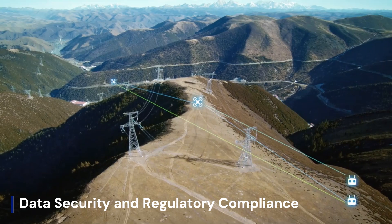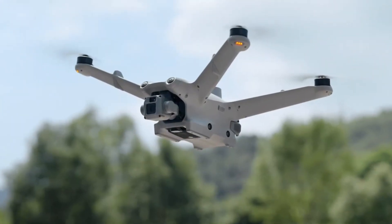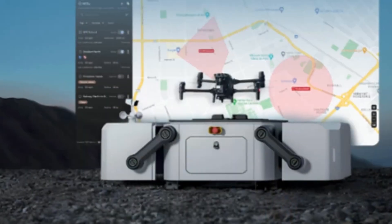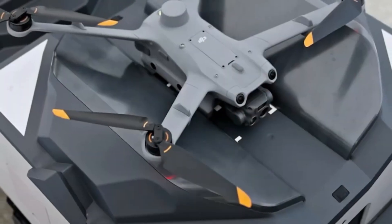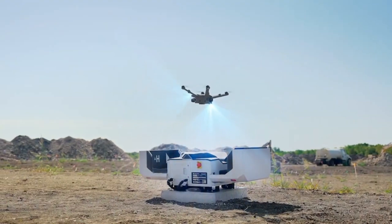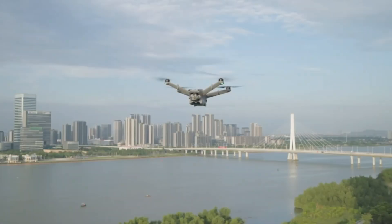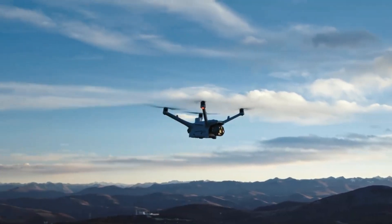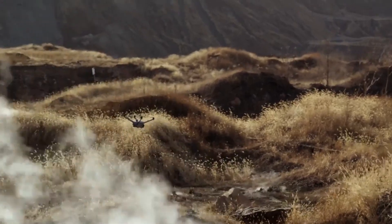The DJI Dock 4 is expected to bring significant advancements in data security and regulatory compliance, addressing growing concerns over drone operations in sensitive environments. Rumors suggest end-to-end encryption for flight data, video transmissions, and cloud storage, ensuring secure communication between the Dock and remote operators. DJI may also introduce geofencing enhancements and AI-powered compliance monitoring, helping businesses and government agencies adhere to airspace regulations. With potential support for on-premise data storage and encrypted remote access, the Dock 4 could meet stricter cybersecurity standards, making it more viable for enterprise, defense, and infrastructure monitoring applications.